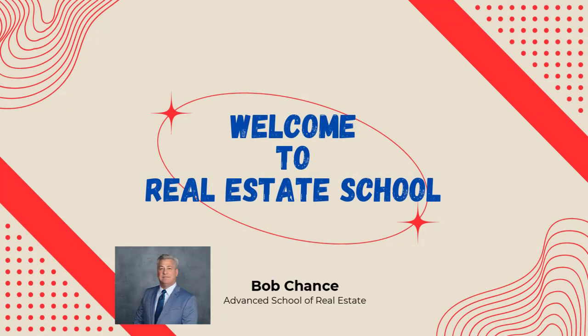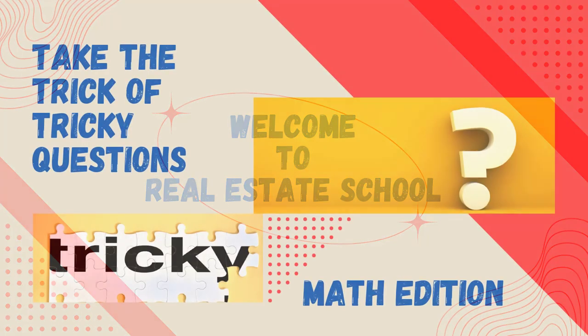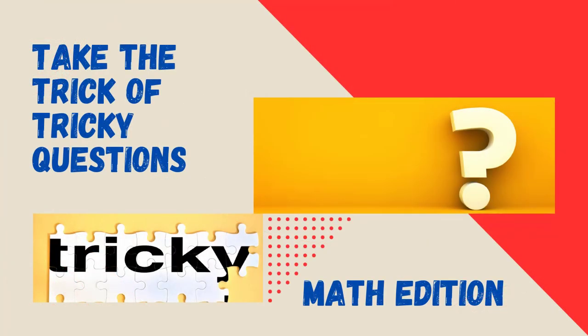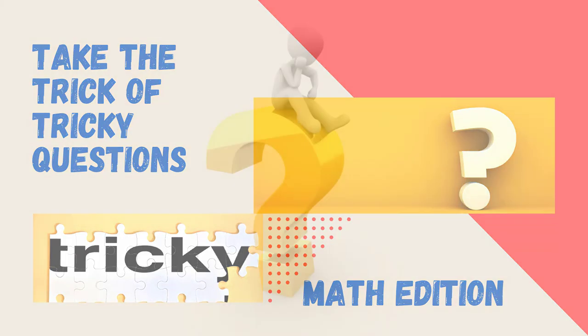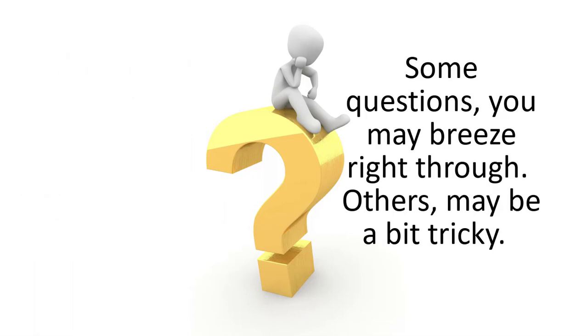Welcome back to Real Estate School. Today we will be taking the trick out of tricky questions, math edition. As we stated in a previous video, no real estate school is able to supply you with the exact questions you'll see on your licensing exam. Some questions you may breeze right through, others may be a bit tricky. Hopefully with this video we can take some of the trick out of the tricky questions you might come across.